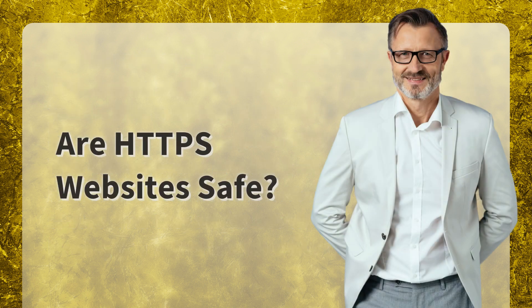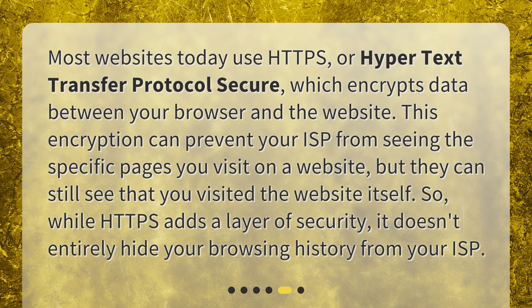Are HTTPS websites safe? Most websites today use HTTPS, or Hypertext Transfer Protocol Secure, which encrypts data between your browser and the website. This encryption can prevent your ISP from seeing the specific pages you visit on a website, but they can still see that you visited the website itself. So, while HTTPS adds a layer of security, it doesn't entirely hide your browsing history from your ISP.